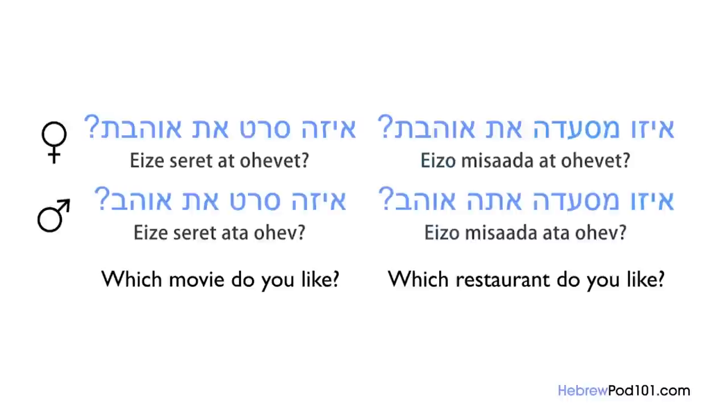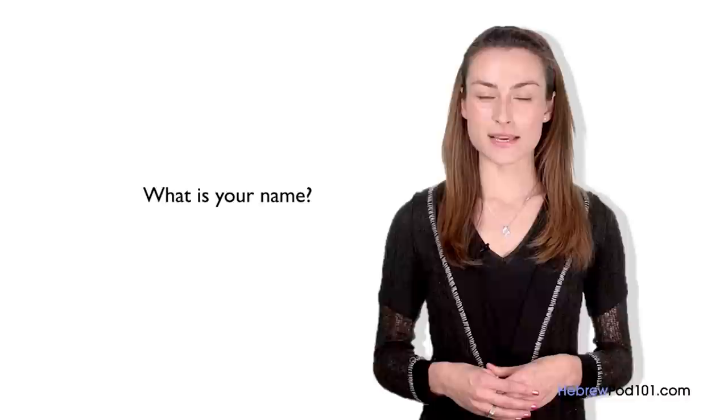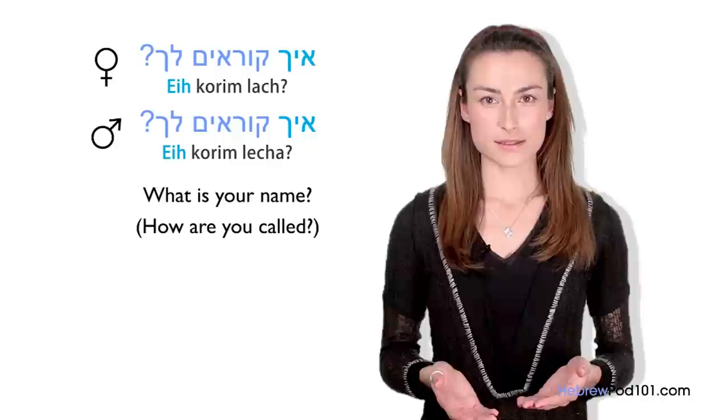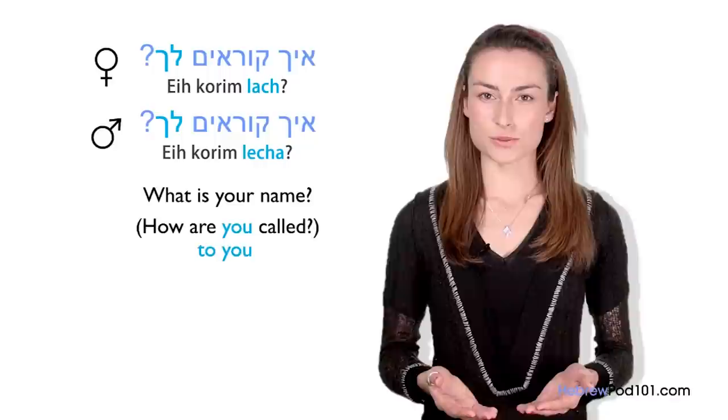Now for Yana's insights: in Hebrew, unlike in English, when you ask someone's name, you don't use the word 'what.' Instead you say: Ech korim lecha? (masculine) or Ech korim lach? (feminine) — meaning 'How are you called?' Ech translates as 'how,' korim means 'called,' and lecha/lach means 'to you.'